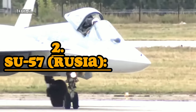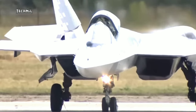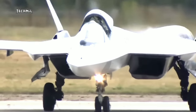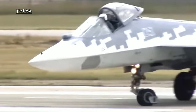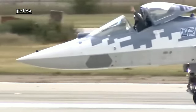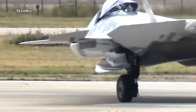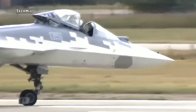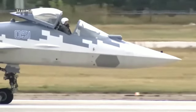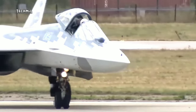Number two: Sukhoi Su-57, Russia. The Su-57 is a fifth-generation fighter aircraft developed by Russia, designed for a variety of roles including air superiority, ground attack, and electronic monitoring. Key features include stealth capabilities — design features that reduce its radar signature, making it more difficult to detect by enemy radar.